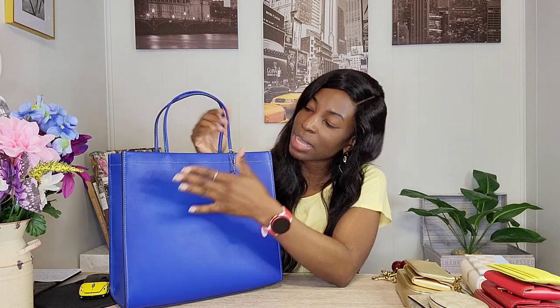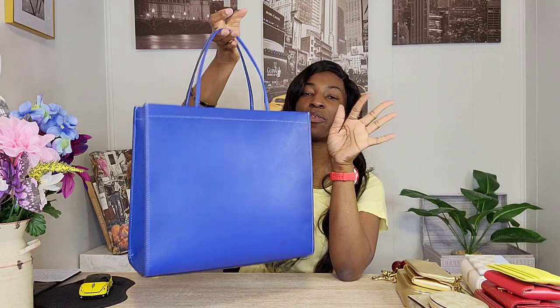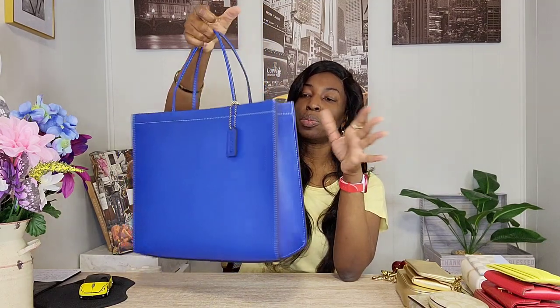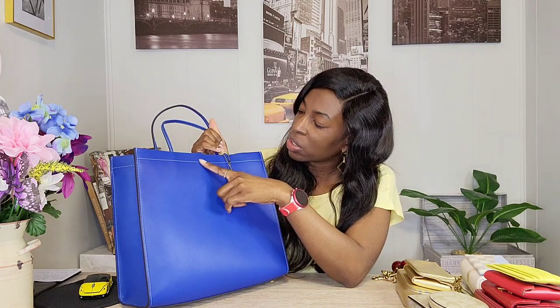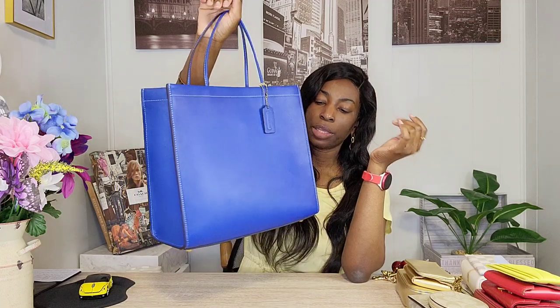I've been gushing over this since I got it. It is so elegant — everything I love in a handbag. It's smooth glove-tanned leather, which accentuates the structure and curves of the bag. It is an open tote. Look at that blue — this is the perfect saturation for a dark blue. It has a very light sky-blue stitching running through it, creating a really nice contrast.